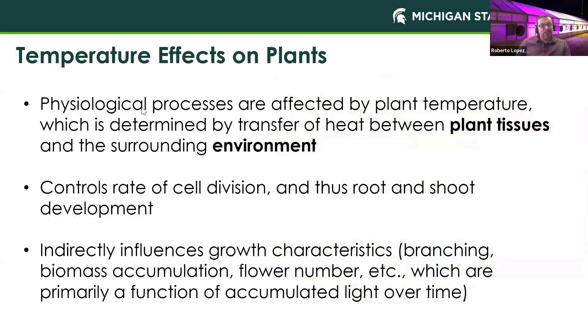Why are we so concerned with temperature? It affects many physiological processes, and it's really the plant temperature that is of importance because that's what ultimately leads to scheduling of our crops. It controls the rate of cell division and, most importantly, the development of both roots and shoots. Temperature also has indirect effects on growth characteristics primarily influenced by light, and we'll see effects on branching, biomass accumulation, and flower number.